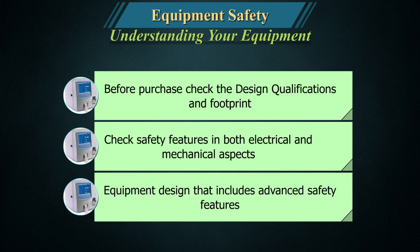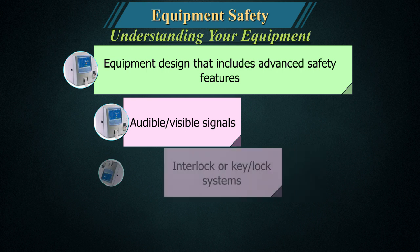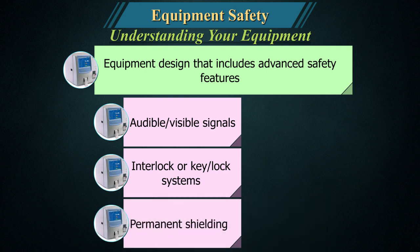Equipment design that includes advanced safety features such as audible and visible signals when the equipment is operating, interlock or key lock systems, and permanent shielding should be considered whenever possible.